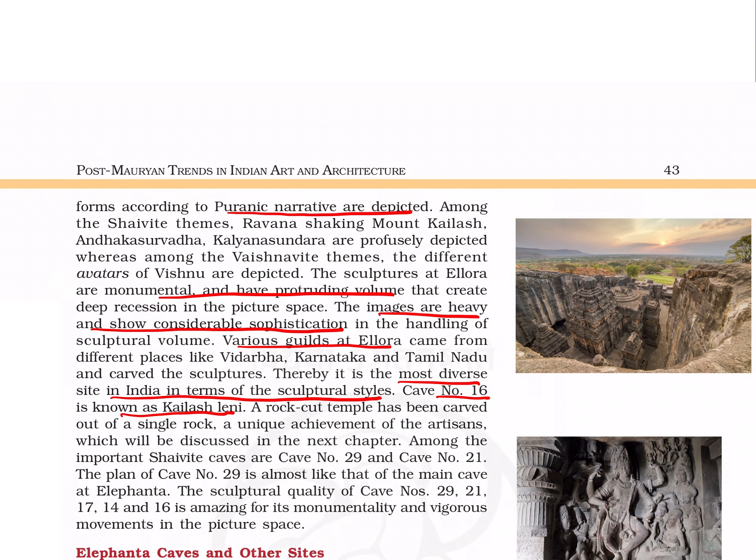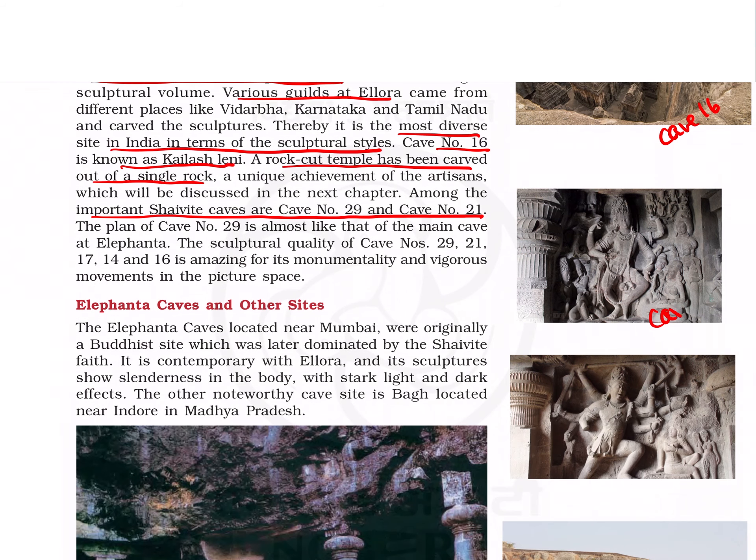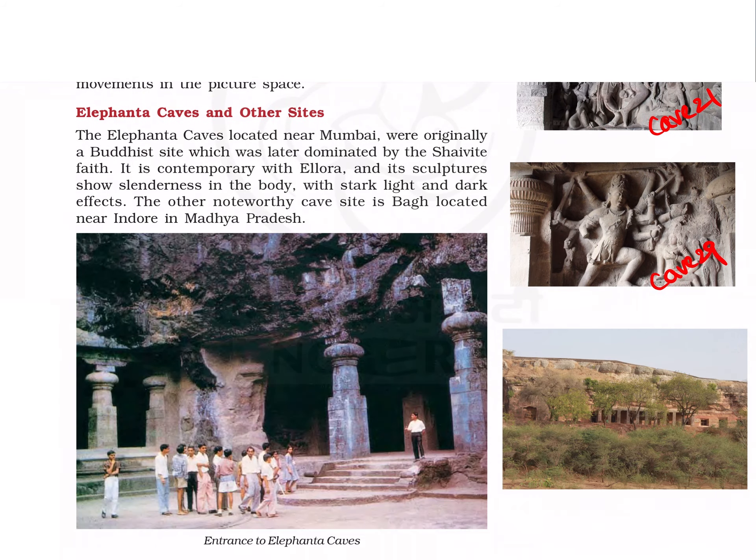Various guilds from various places worked at Ellora, making it the most diverse site in India in terms of cultural styles. Cave number 16, known as Kailasa Leni, is a rock-cut temple carved out of a single rock. Other important Shaivite caves are cave numbers 29 and 21. This is cave number 16, cave number 21, and cave number 29.